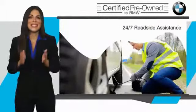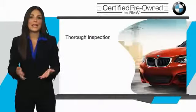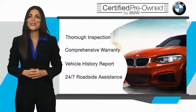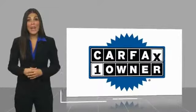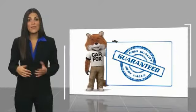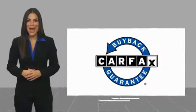It is your assurance that the pre-owned BMW you are purchasing retains the quality, reliability, and overall pleasure that BMW owners have come to expect. This is a one-owner vehicle with a Carfax Vehicle History Report. Be sure to find a complimentary copy of this report online or contact the dealership. This vehicle qualifies for the Carfax Buyback Guarantee.